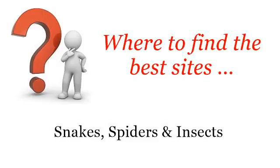Where to find the best sites? Snakes, spiders and insects. Howdy! So you want to know more about Willow Moths — these are the best resources we could find on the web.